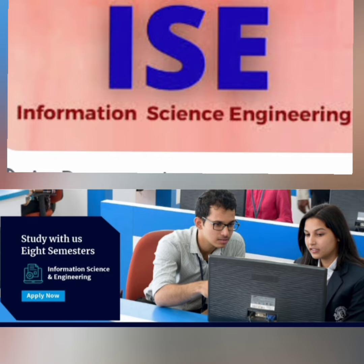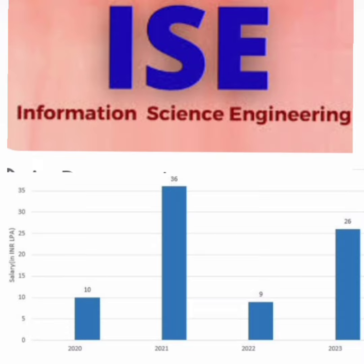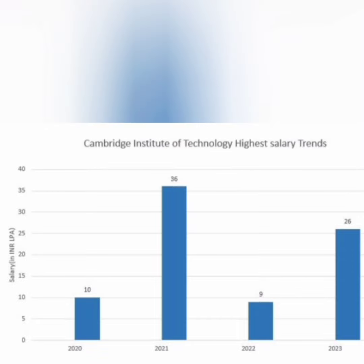For Information Science Engineering, similar companies visit — HP, Infosys, TCS, Wipro, IBM, Capgemini, and Toshiba. In terms of salary trends, the highest salary in 2021 was 36 lakhs, which is the highest in the college's history. In 2022 it dropped to 9 lakhs, and in 2023 it is back up to 26 lakhs. Salaries depend on students' ability to crack interviews.